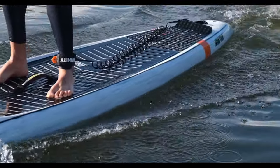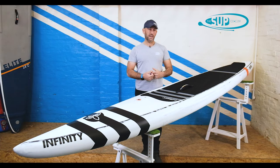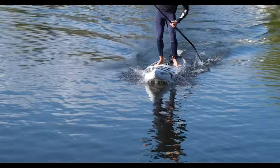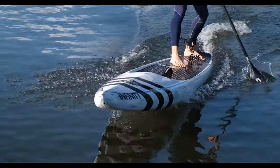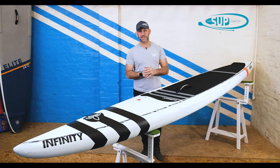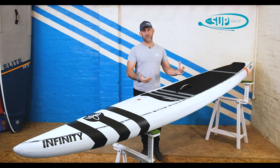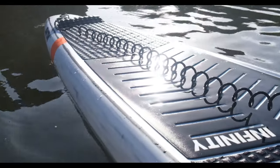Downwind boards kind of push their way through flat water rather than glide across it like something more flat-water focused — say like a Whiplash from Infinity. But with the Downtown, it's quick in the flat, it's very lightweight, it's really manageable and really playful. That surprised not only me, but also Tom — who you see paddling in all our videos — as well as a lot of people that came to our race weekend and got to try the Downtown. People didn't expect it to be as good as it really is in those really benign conditions.